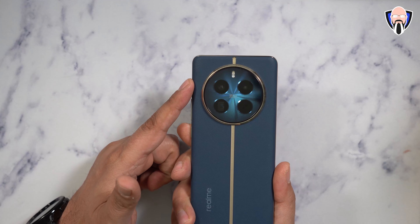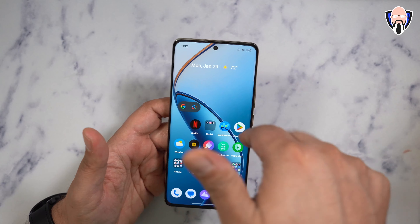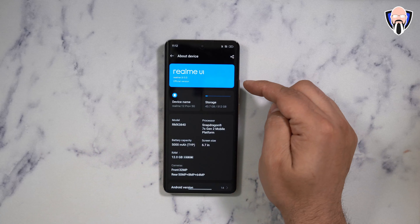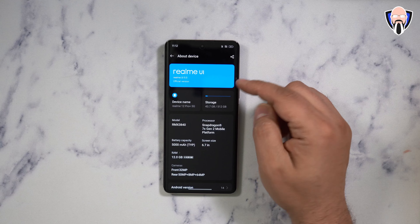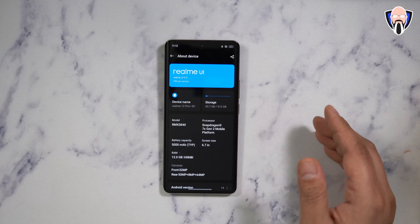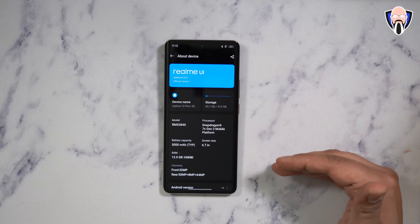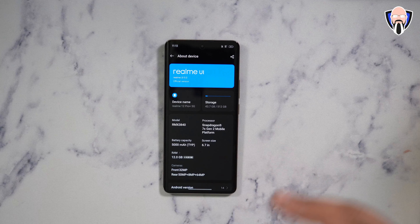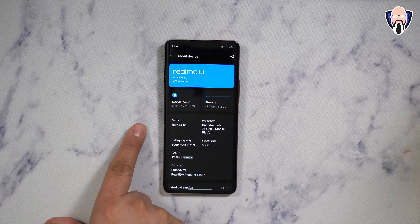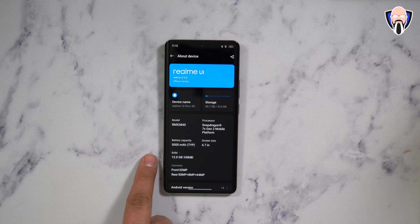Maximum on the back is 4K at 30 frames per second. This device runs Realme UI 5.0 built on top of Android 14. The model I have has 512 gigs of internal storage, though variants will differ in storage and RAM. Starting at about $360, the model number is RMX3840, and I have 12 gigs of RAM.